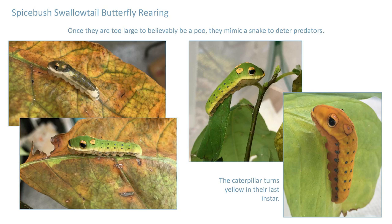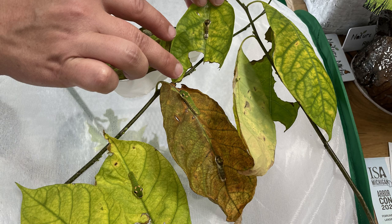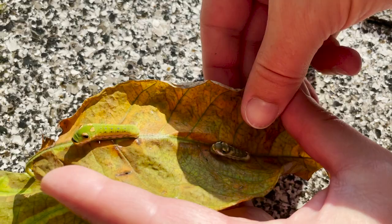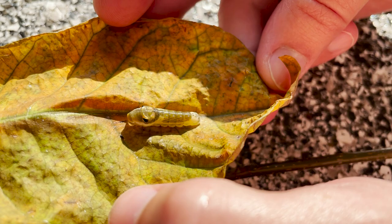As the caterpillars get larger, they move through various bird-poop-looking instars until they reach the last, the fifth instar. They turn a brilliant green with large black and yellow, very alarming eye spots on the thorax, which helps them appear to look like a predator. These spots are behind the true head of the caterpillar. Here you can see four caterpillars on the leaves — two still in the bird-poop-looking phase, and two that have changed into that fifth instar to look like a snake or tree frog.